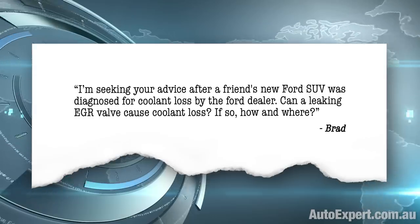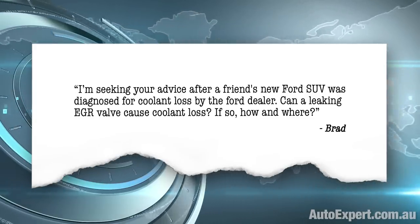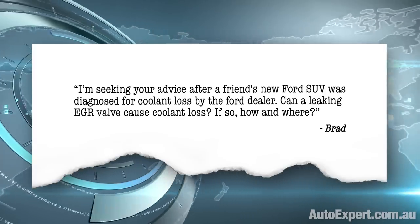After that, I'm looking forward to being reamed out by a dead set hottie named Samantha who apparently thinks I'm a funny, smart, creepy, horny, sexist bastard car expert or some such. That's quite perceptive, I'd suggest. But first, here's Brad: I'm seeking your advice after a friend's new Ford SUV was diagnosed for coolant loss by the Ford dealer. Can a leaking EGR valve cause coolant loss? If so, how and where?